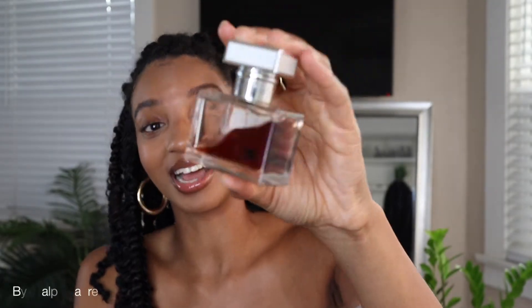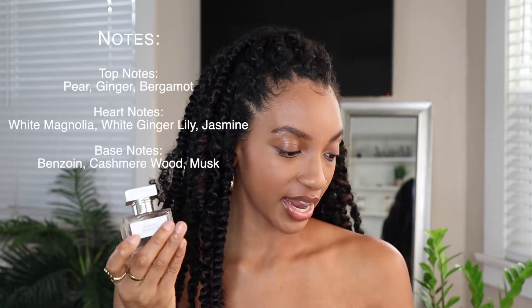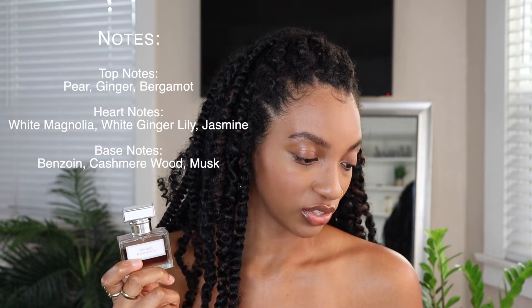My next fragrance — I actually forgot I had this, I haven't worn it in so long. This is my very first perfume that I ever bought for myself and it's also discontinued: Tender Romance by Ralph Lauren. It's very oxidized, I've had this for years and I'm not letting it go. This one can double for day and night but I'd lean towards a late lunch or early dinner. The top notes are pear, ginger, and bergamot; middle notes are white magnolia, white ginger, lily, and jasmine; base notes are benzoin, cashmere wood, and musk. Such a beautiful scent — the best way to describe it is invigorating. When you smell it, you get this sense of euphoria.